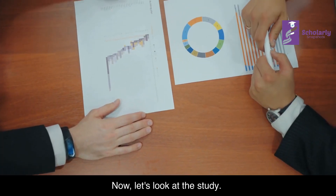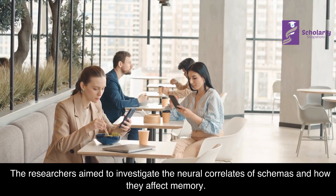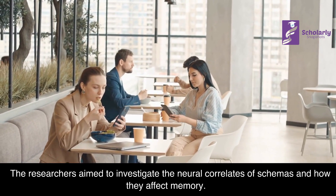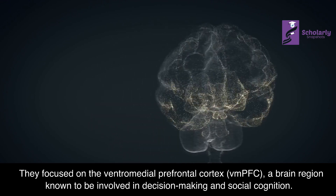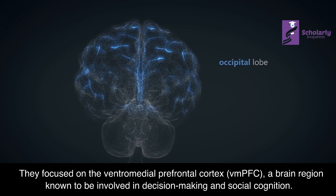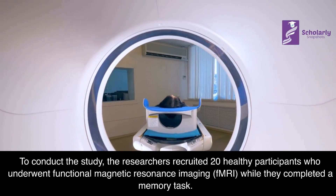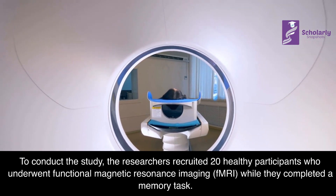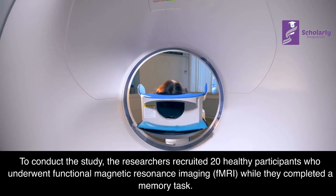Now let's look at the study. The researchers aimed to investigate the neural correlates of schemas and how they affect memory. They focused on the ventromedial prefrontal cortex, or VMPFC, a brain region known to be involved in decision-making and social cognition. To conduct the study, the researchers recruited 20 healthy participants who underwent functional magnetic resonance imaging, or fMRI, while they completed a memory task.